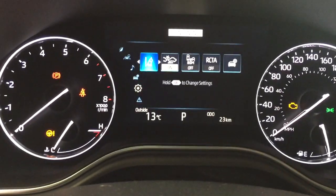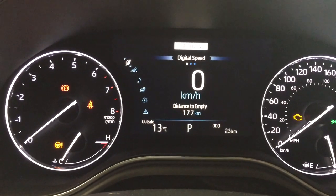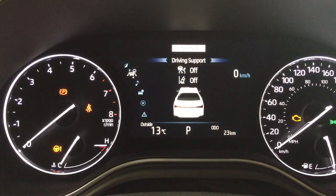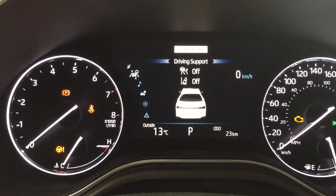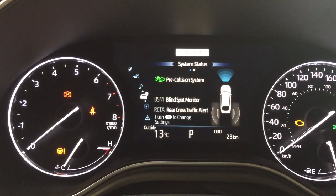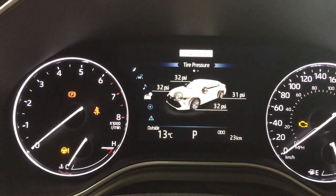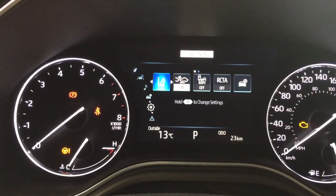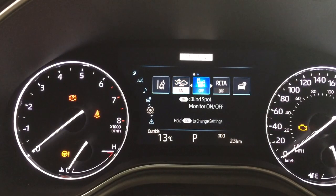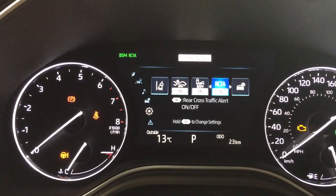Taking a look at the display, you have a couple of different options. At the very top you'll see your digital speedometer as well as your fuel economy with a distance to empty. Further down you'll see your driving support for your lane departure alert, audio control, and your pre-collision system with blind spot monitoring and rear cross traffic alert. Scrolling over you'll see your tire pressure monitoring and a settings menu with lane departure alert, pre-collision system, blind spot monitoring on or off, and rear cross traffic alert.